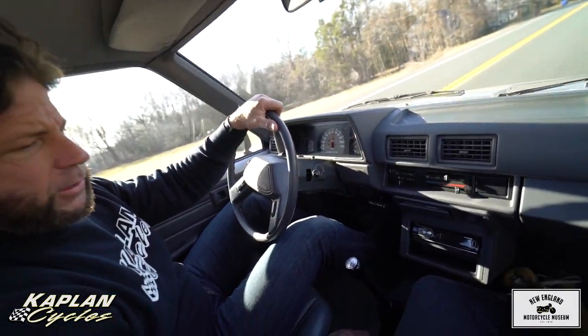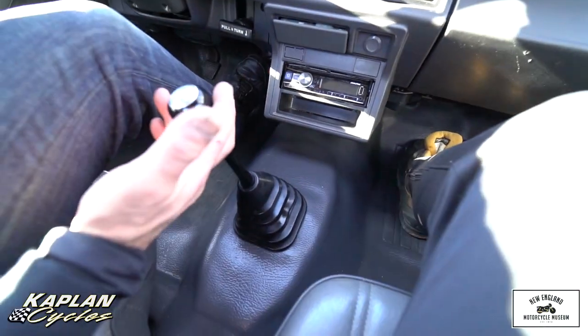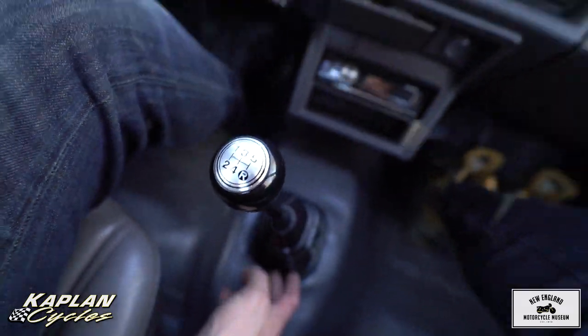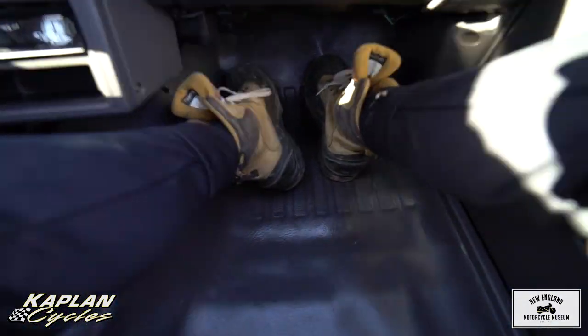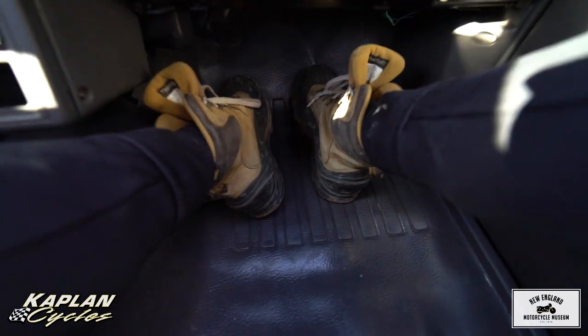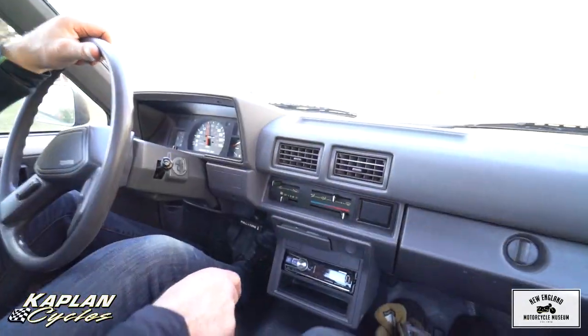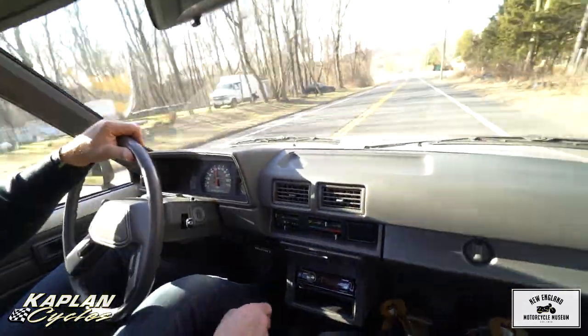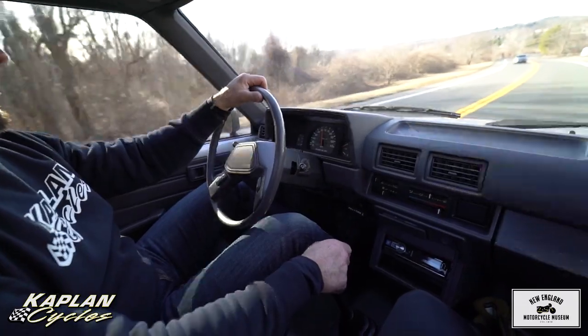Floor mats are original factory — in beautiful shape, no holes. The original factory shifter looks like it just came out of the box, as does the shifter boot. I've seen a bunch of these for sale on eBay selling in the $4,000 to $5,500 range. I would say this is mechanically probably better than the ones I've seen come up, so it's got to be worth that much or more.